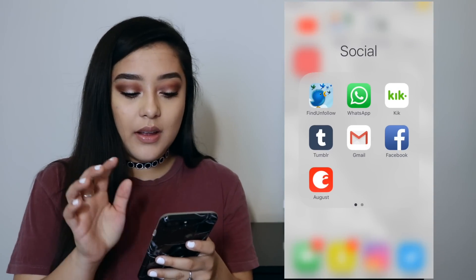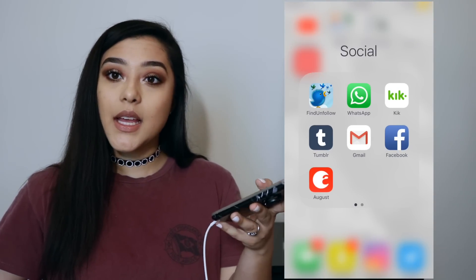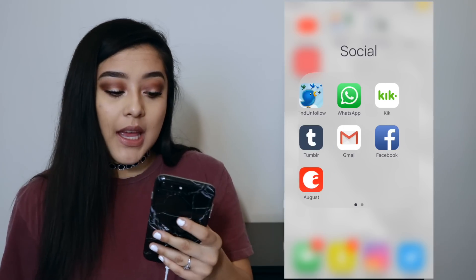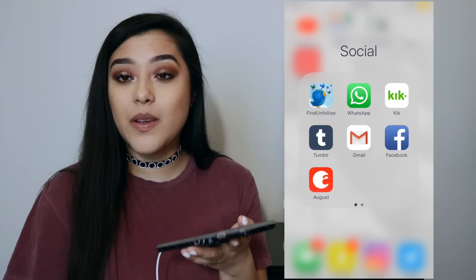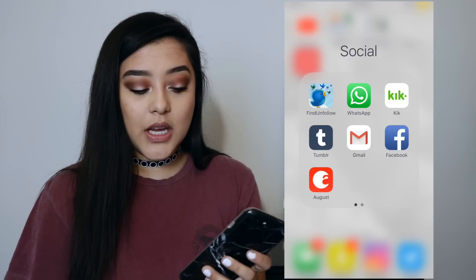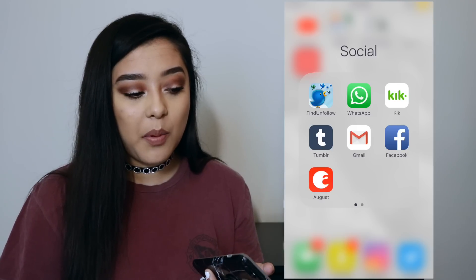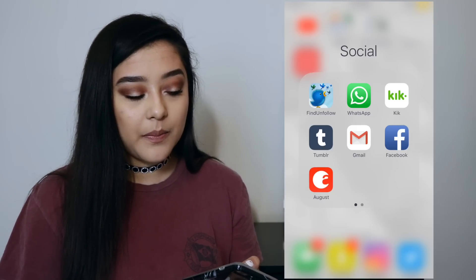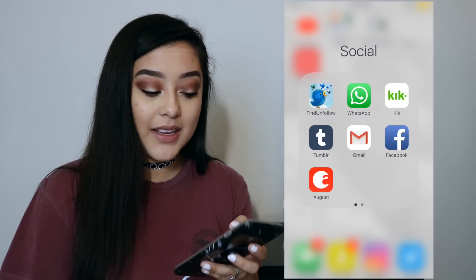And then I just have Find Unfollow, because I want to know who unfollowed me. And then I have WhatsApp. I use this because I'm in family group chats with my family in Colombia, and that's just how I communicate. And then I have Kik because I downloaded it for something — I don't remember why. I don't use it and I don't need it, and I don't know why I have it, so I need to delete that.